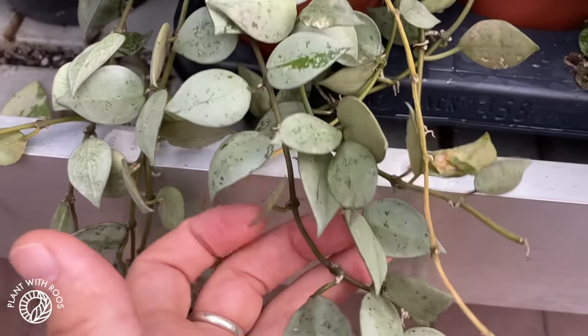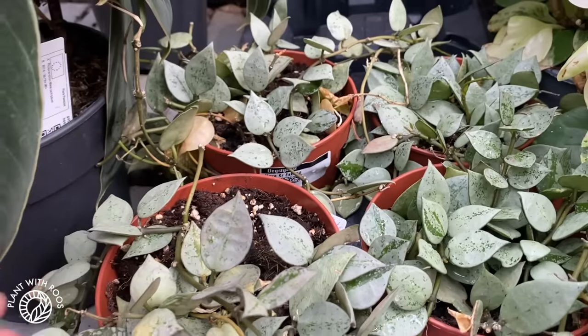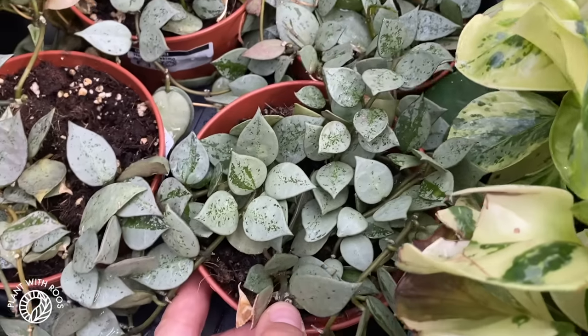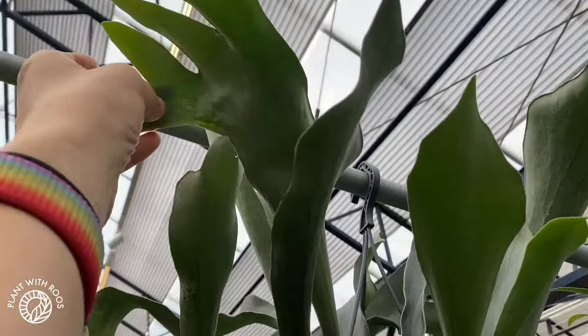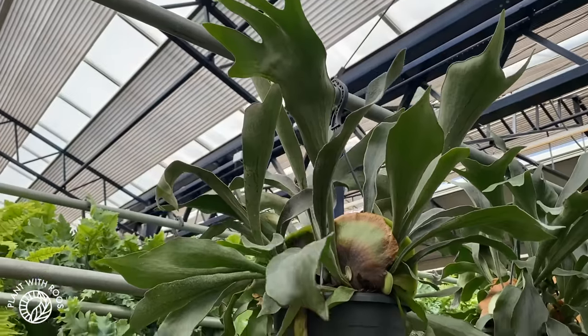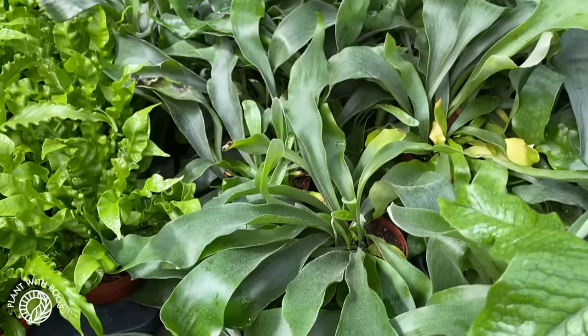Ooh, nice silver Croniana or Lacunosa. That is 4 euros. Wow, okay, that is affordable. I might want to buy one — mine died. I'm really trying to grow a Platycerium, the staghorn fern, but I've only found one kind here in the Netherlands and it's this one, which I'm not a huge fan of.